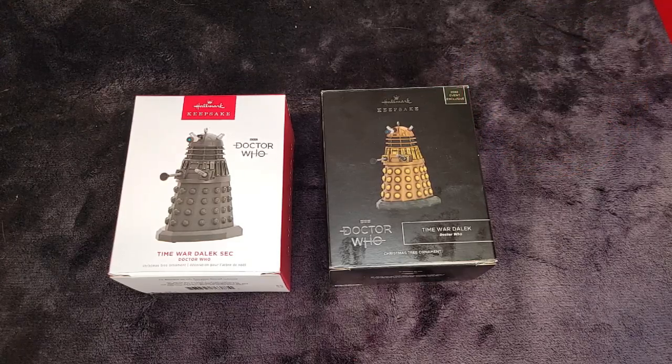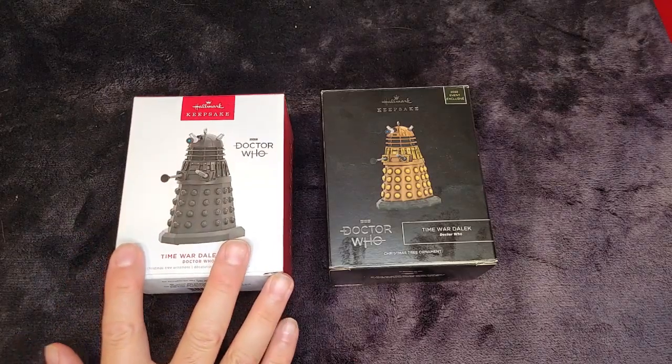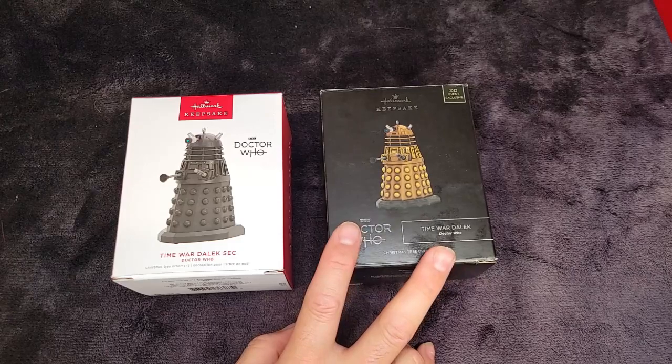So we've got two ornaments in front of us. I wanted to show the difference between the two boxes and both of the ornaments themselves. It is the Daleks — I always want to put an R in there, but it's a Dalek. One is the regular one that came out this year, and the other is the San Diego Comic-Con exclusive one.